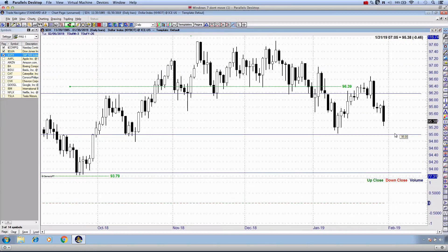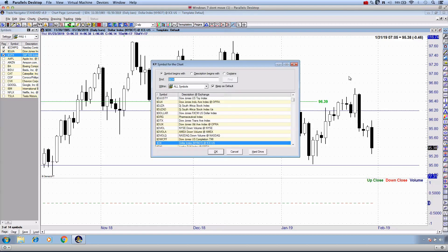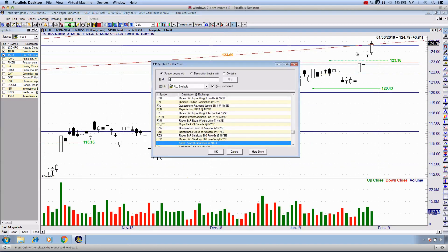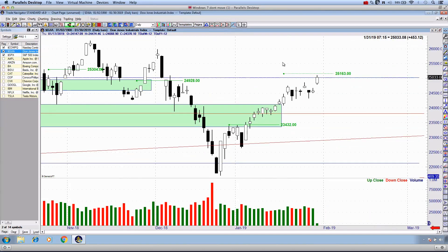Given this Fed statement, the US dollar has somewhat tanked during today's session — we are down very close to 50 points in the US Dollar Index. The big beneficiaries of this move have been both GLD, which you can see taking off to the upside, and also SLV.